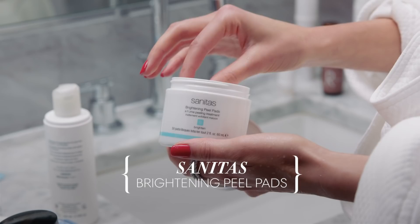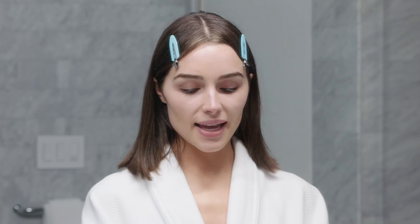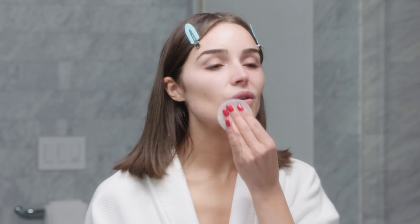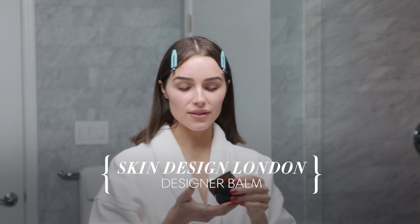My next step is these brightening peel pads by Sunita's. Other times I use Dr. Dennis Gross's alpha beta peels, which I also really love, but those are two steps. The Sunita's brightening peel pad has glycolic acid — it helps get rid of dead skin and really brightens the skin. It's a form of exfoliation and immediately makes a difference when I've been traveling or breaking out.